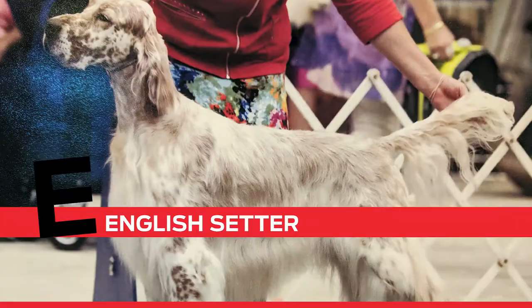E is for English Setter. I'm Michelle. This is an English Setter. His name is Liam and he's five years old.